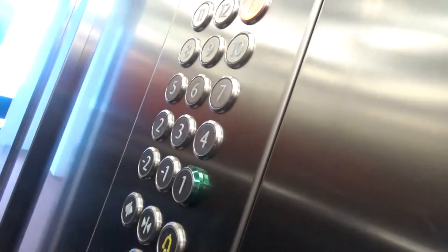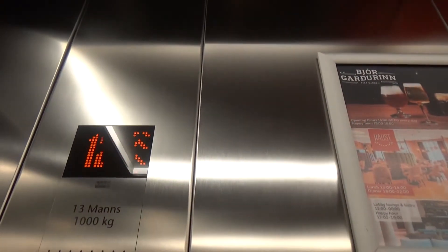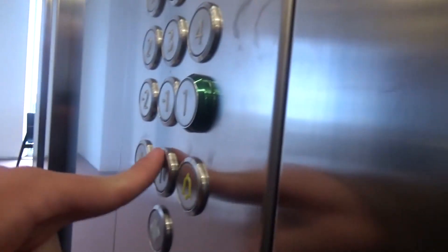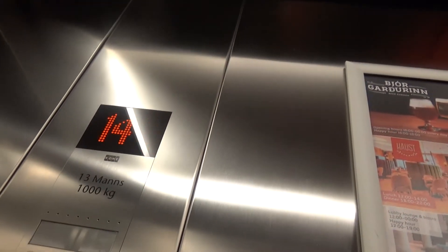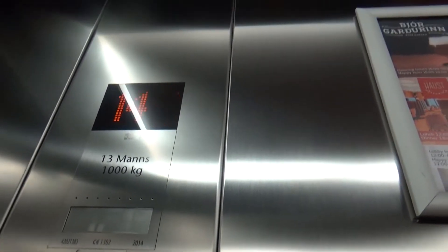My camera does not like Kone. It's just flickering — it does not like Kone at all. Look at the 13th floor. I actually want to see how fast this thing goes. 13 people, 1,000 kilograms. Installed in 2014.